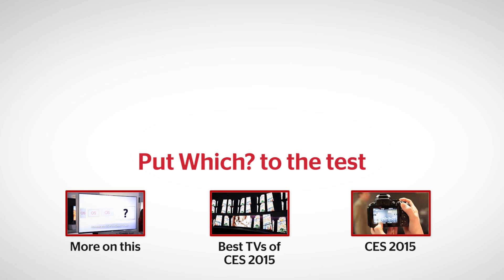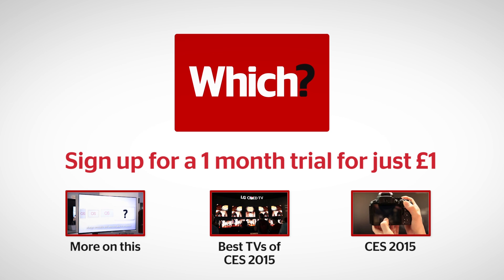Click the links below for more on this, more on the best TVs of CES 2015, and everything else from the show.